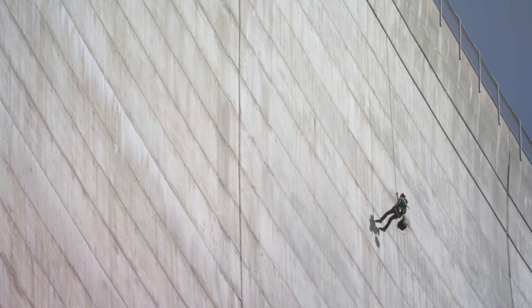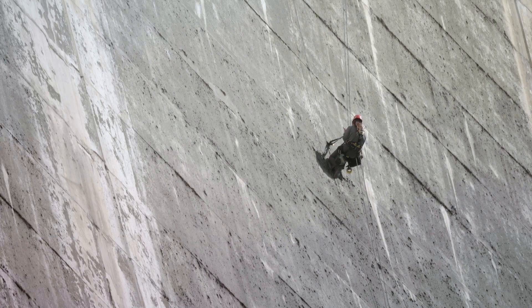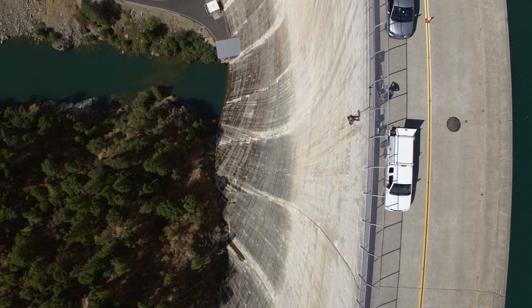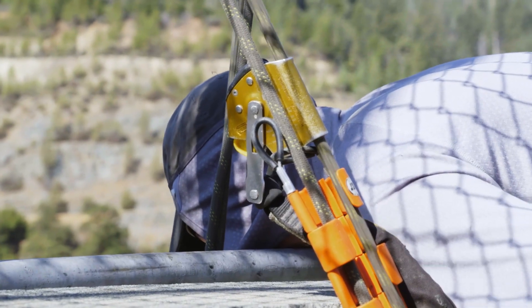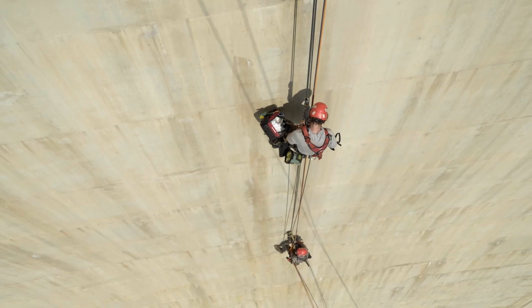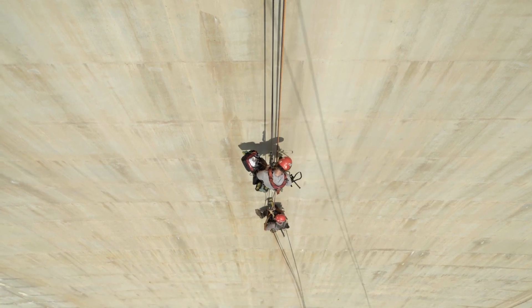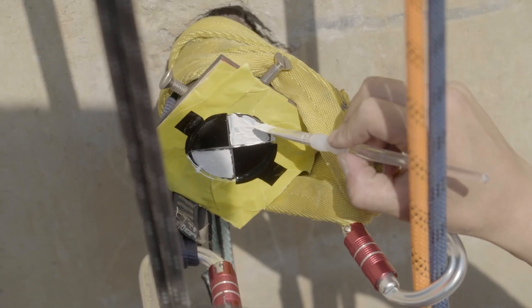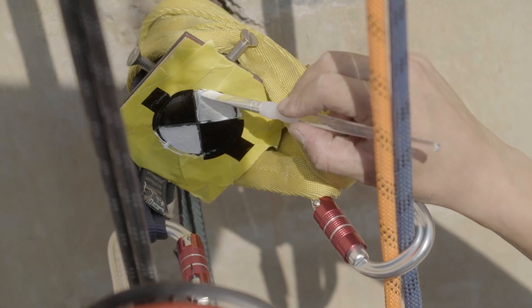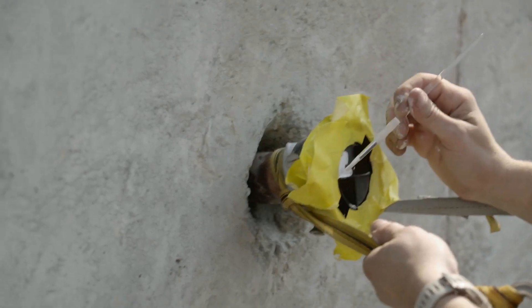We lower Meg to one of the remaining targets. She makes contact, no problem. It doesn't look that high when you're looking up, but when you're looking down it's a different story. While Meg is working, Matt and Weston finish off the rest of the targets in that deep center part of the dam that gave us so much trouble yesterday. Meg's on a roll too — she's just about wrapped up with her targets as well.